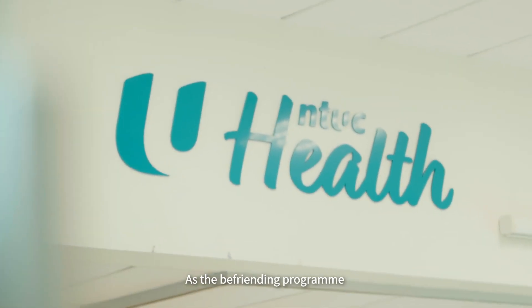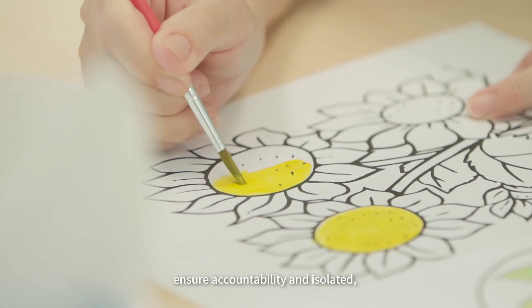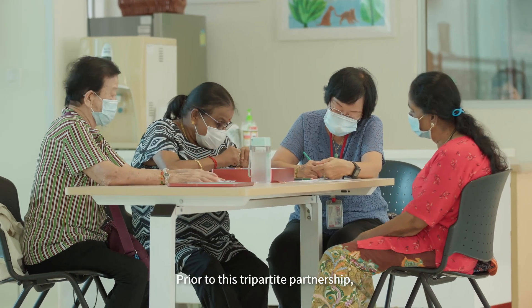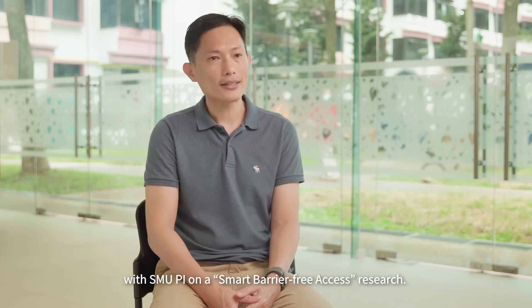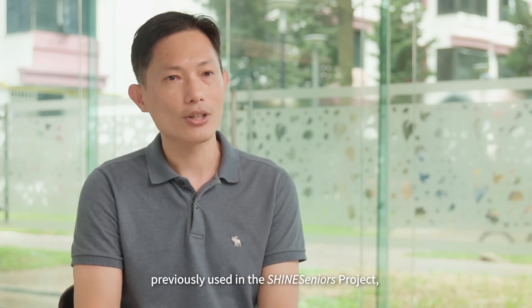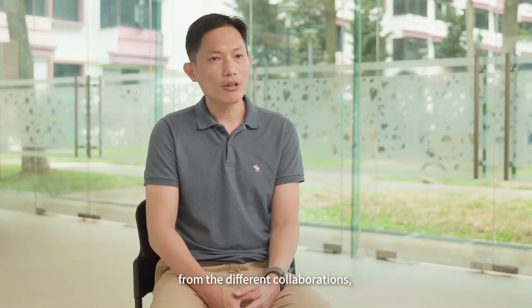As the befriending programme is a critical part of MOH's elder care model, technological support would help to ensure accountability and that isolated vulnerable elderly are monitored. Prior to this tripartite partnership, collaborations were made between NTUC Health and SMU through the Shine Seniors project, as well as the Singapore Data Science Consortium with SMU on a smart barrier-free access research. The BLE beacon-based system previously used in the Shine Seniors project was repurposed for centre-based and home visits attendance taking for this new project partnership.